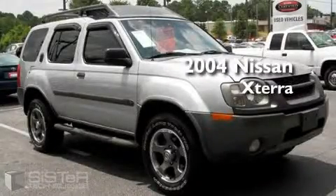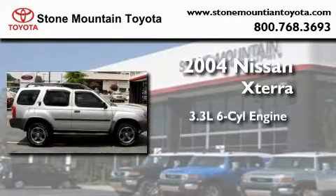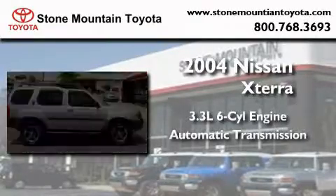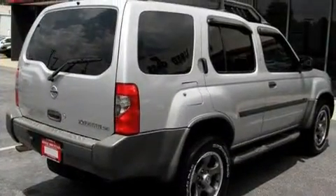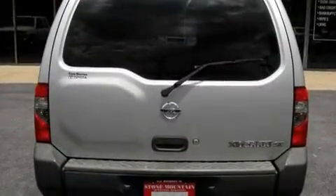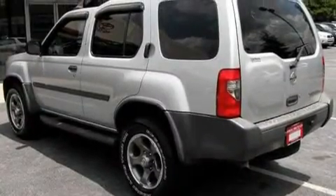This is a 2004 Nissan Xterra. It has a 3.3-liter six-cylinder engine and an automatic transmission. Its top features include cruise control, keyless entry, a CD player, an anti-lock braking system, rear seat child-proof door locks, and this vehicle has fewer than 68,000 miles on the odometer.